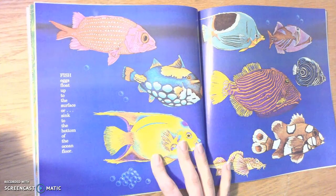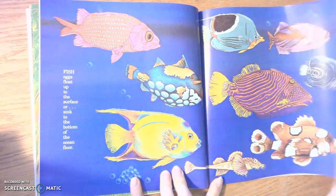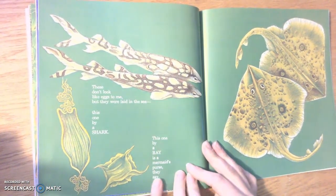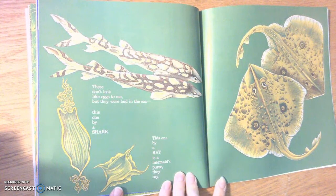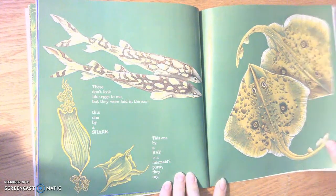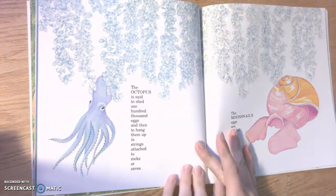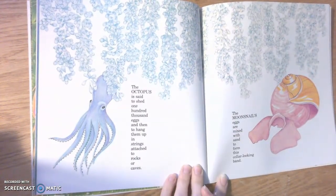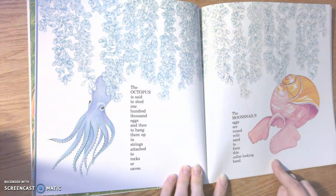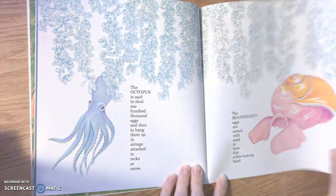Fish eggs float up to the surface or sink to the bottom of the ocean floor. These don't look like eggs to me, but they were hidden in the sea — this one by a shark and this one by a ray, called a mermaid's purse, they say. The octopus is said to shed 100,000 eggs, and then they hang them in strings attached to rocks or caves. The moon snail's eggs are mixed with sand to form this collar-looking band. So those are eggs — very interesting.